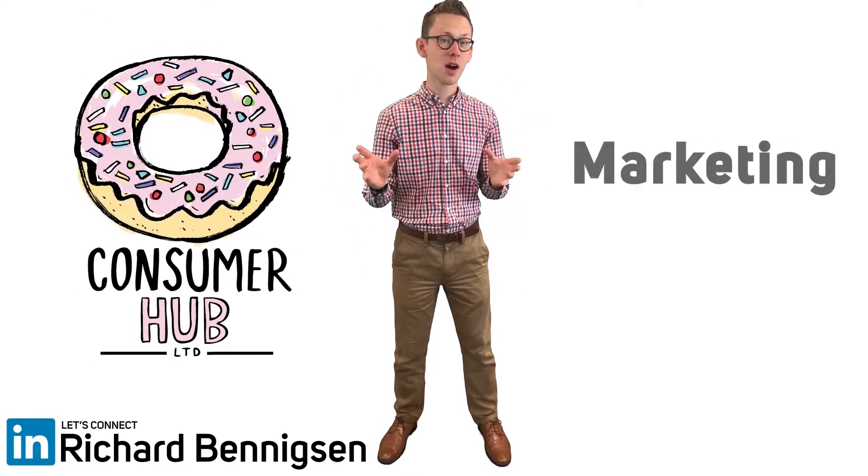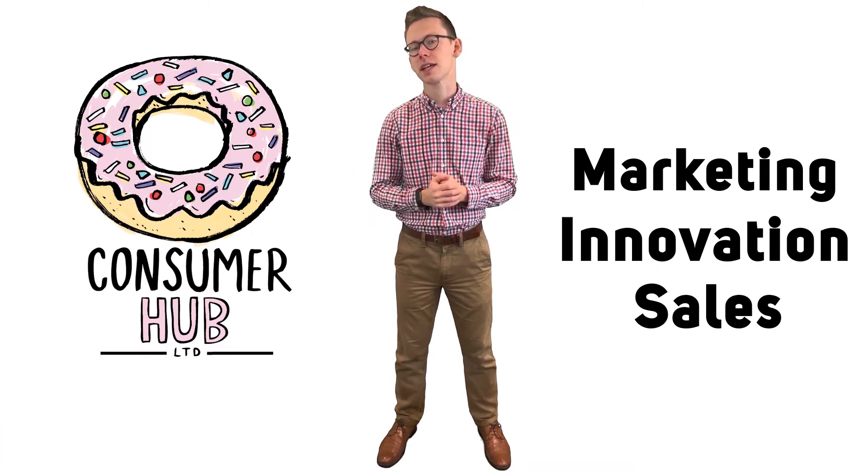Hi, my name is Rich and we're at Consumer Hub. We specialize in recruiting marketing, innovation and sales professionals into the FMCG sector.